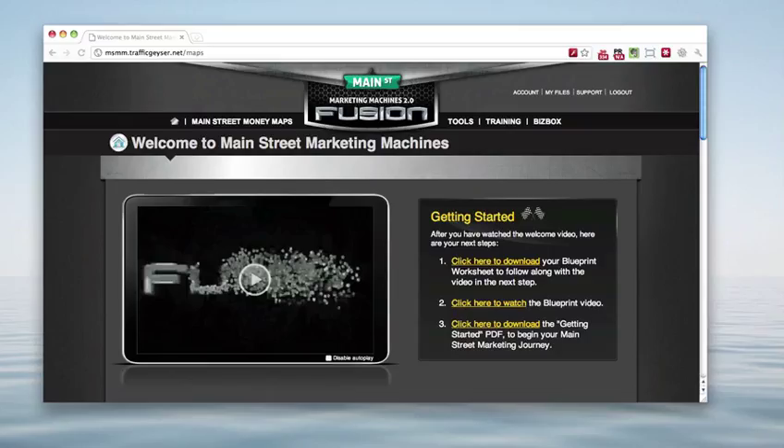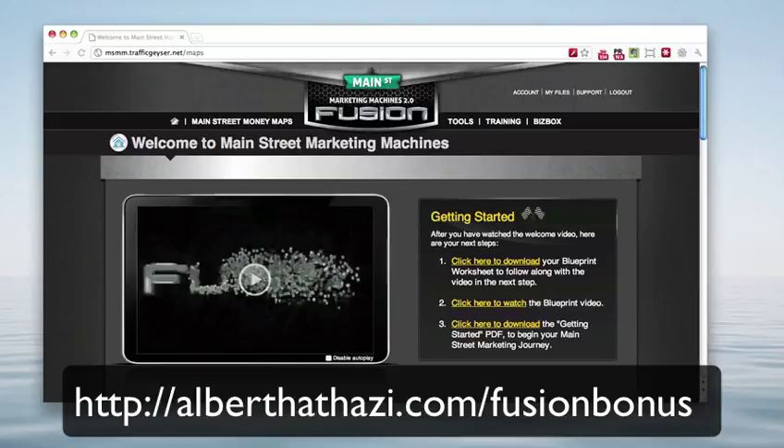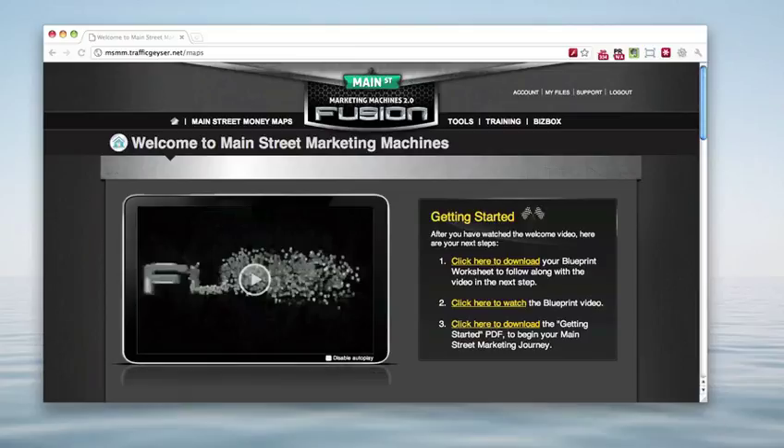Hi everybody, this is Albert and I wanted to lift the curtain and bring you behind the scenes to the portal of the new Main Street Marketing Fusion system. This is a complete business they are offering people who want to go out and help local businesses bring in more clients and promote themselves online. I've been a member — it was called Mainstream Marketing a year ago — and they've really listened to feedback on how to improve the whole system, whether that be training or the way things are laid out. It has really come a long way, and it was fantastic to begin with.